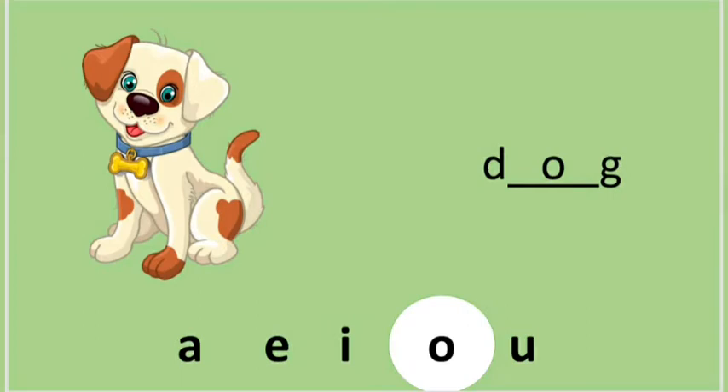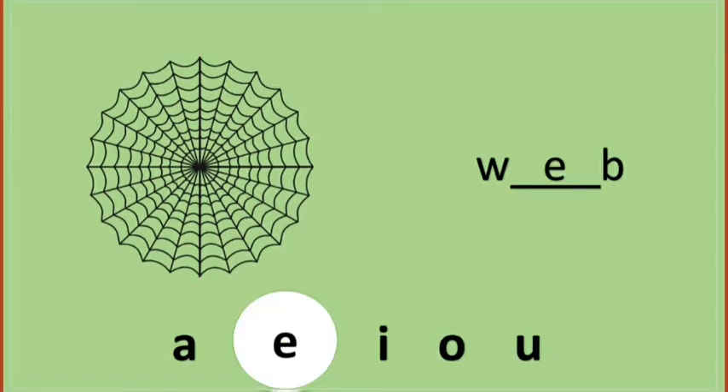All right, let's do another one. It's a web. Web. What will be the correct answer? A, E, O? Web — the answer is E. W-E-B. Web. Great job, students!